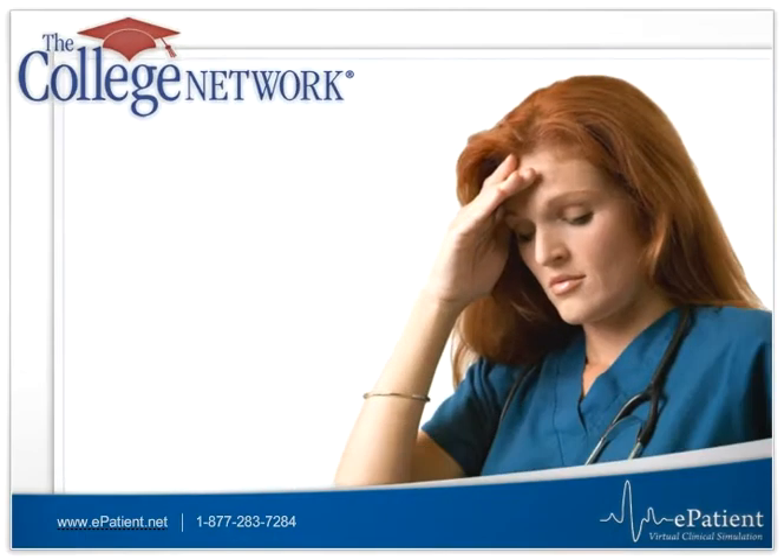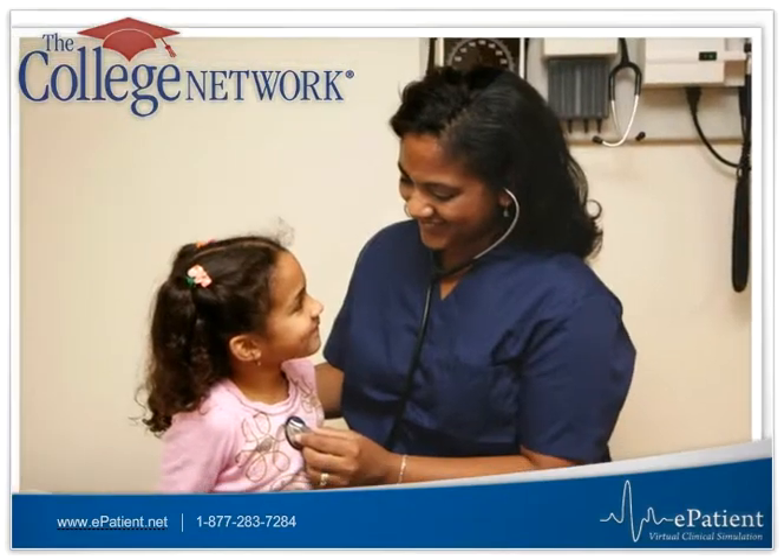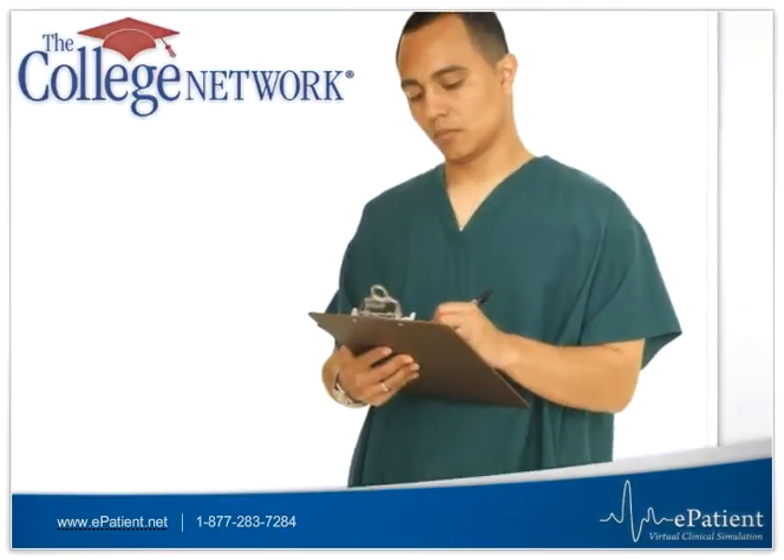At the College Network, we know that feeling unprepared for clinical testing or to handle clinical situations in the workplace can be a challenge for nurses.